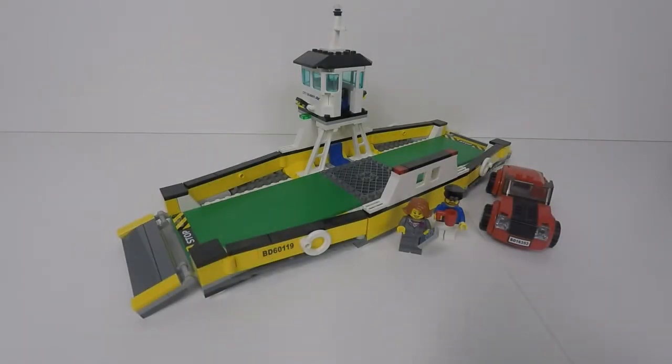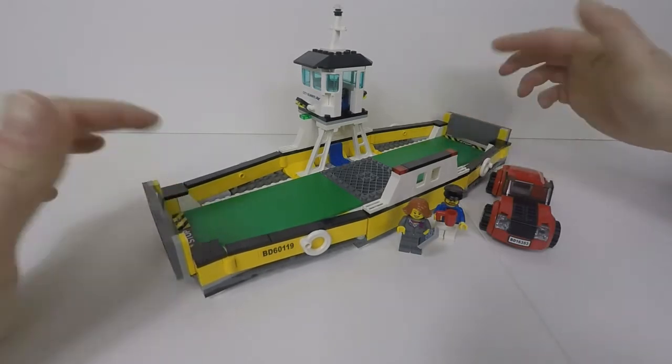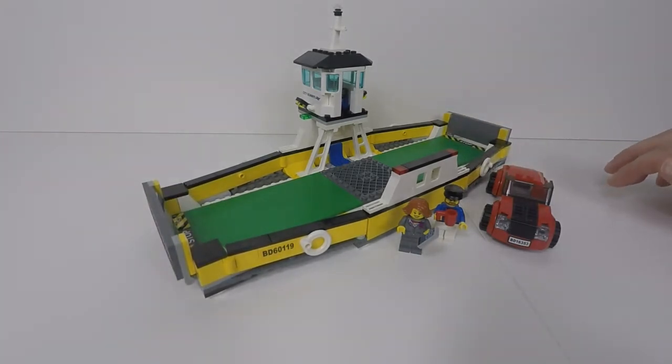Considering the LEGO ferry from a price point of view, I think they've done a good job. They've made it do exactly what they need it to do — guiding ramps and everything, and I love the fact that they did the green deck which is very realistic. If you've enjoyed watching this video then click like, give us a thumbs up and subscribe to see more. I'll see you in the next video. Bye!